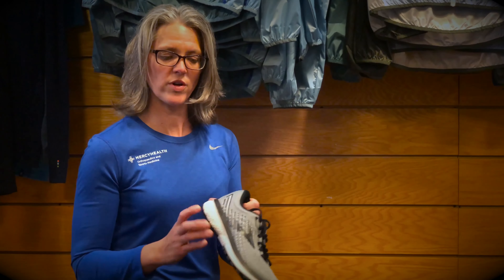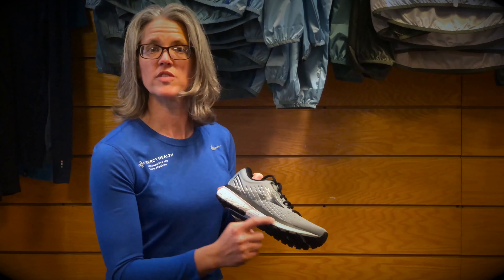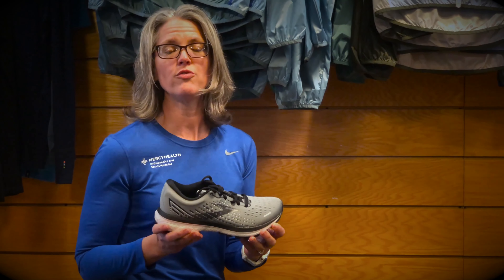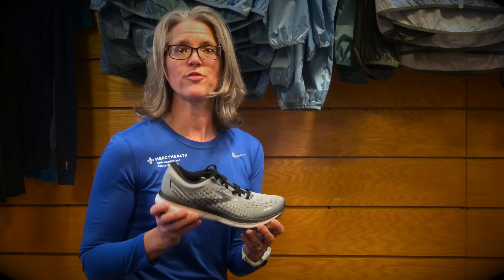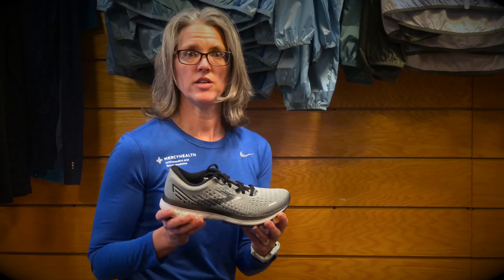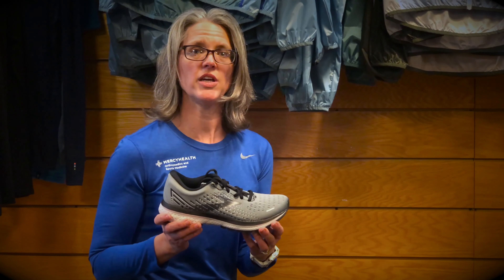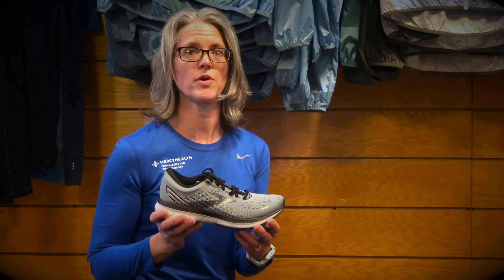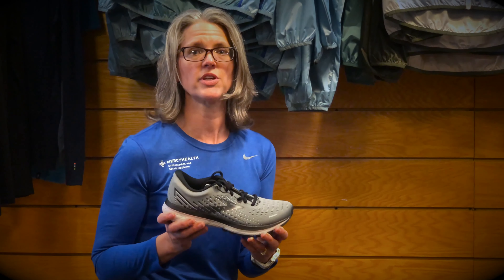If you look at this shoe versus any of the other ones, each one of them has a different EVA, so a different midsole. That is very individual — what you feel is right for your foot. The only way to figure that out is to hop on the treadmill and take a run in them, because running gait and walking gait are two different things. You might try it on in the store and it might feel great walking around, but you're not going to know if that's the right shoe for you until you really get on the treadmill and run or get out and run in it.